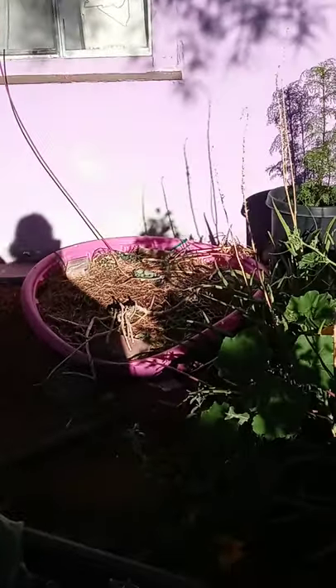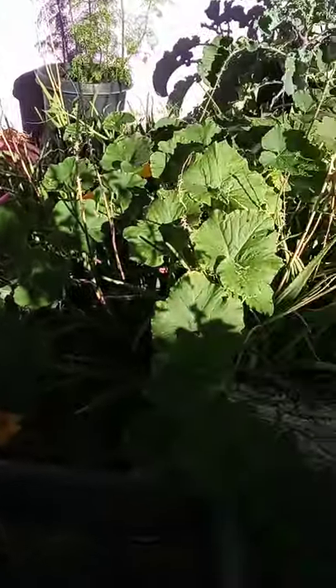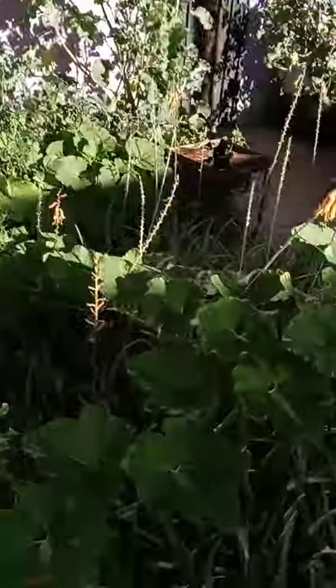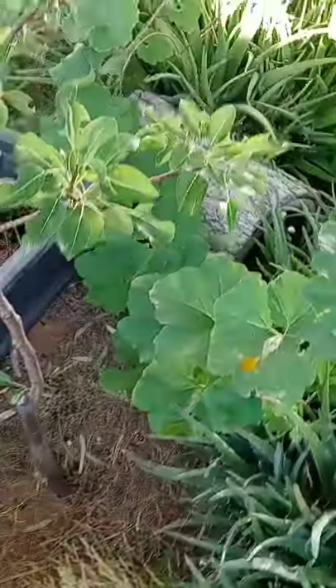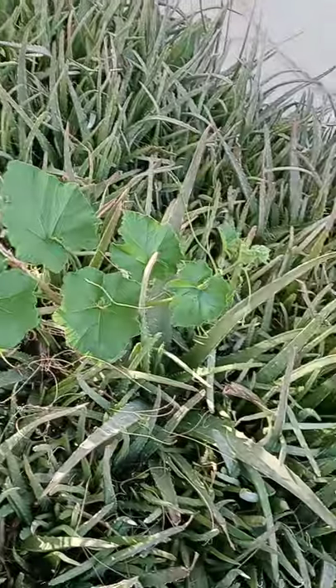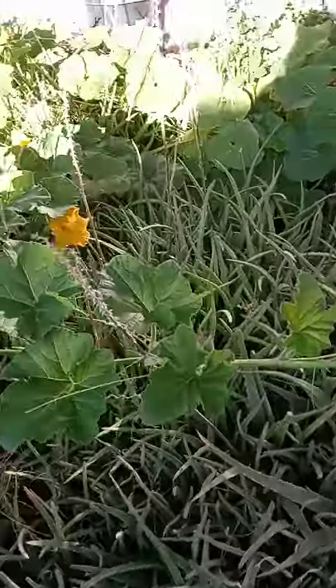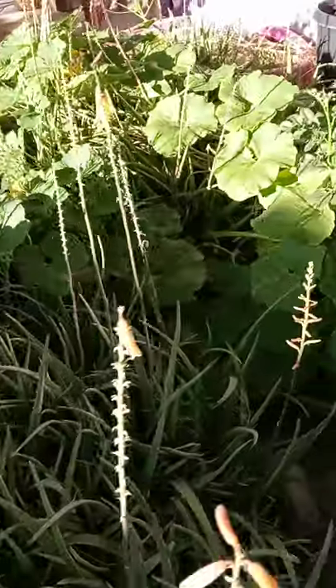We have a pink kiddie pool garden bed that has just some sage growing in it right now. We have this big, huge mystery plant that looks like — first I thought it was a squash and then I thought it was a melon. Maybe the cantaloupe seeds that I planted over here grew into a melon plant.